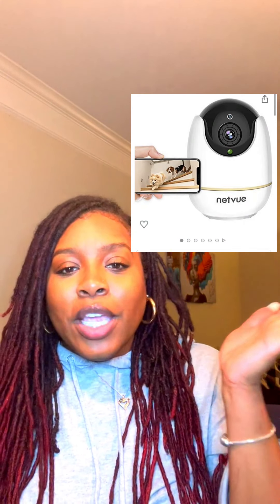Last but not least for the pet category, I ordered a Netvue indoor camera. When I'm at work or out with friends and want to see what Leo is up to, I use this to spy on him — to see if he's getting into stuff. I love that I can talk through the microphone and he can hear me. If I see him doing something wrong I'll say 'Leo, stop!' and it scares him. It also has night vision so I can see him even when it's dark. Great purchase, not too expensive, and the picture quality is really good.